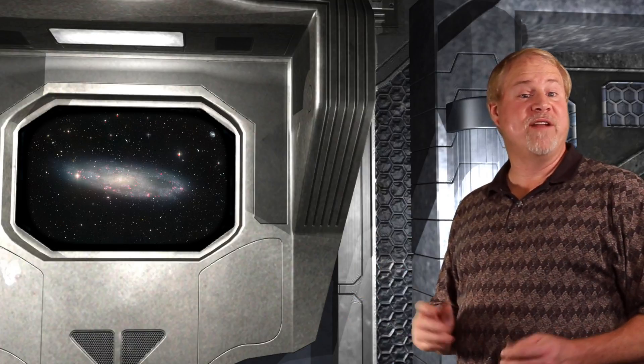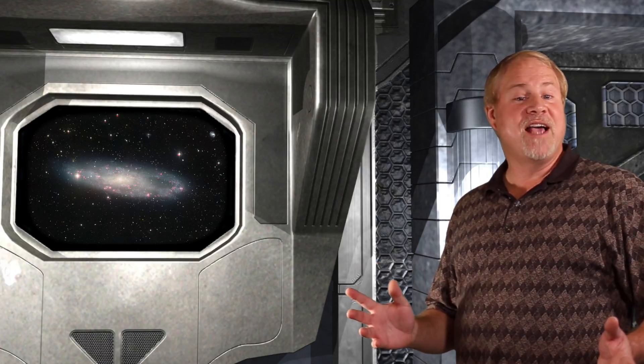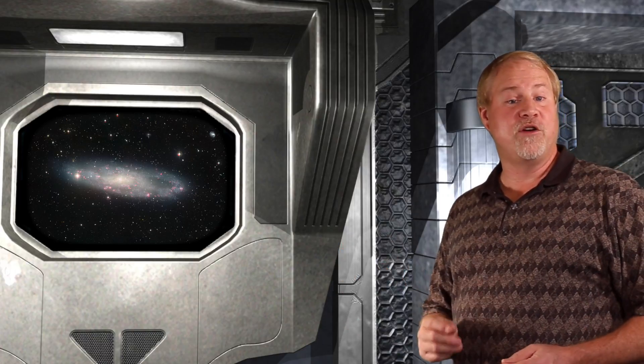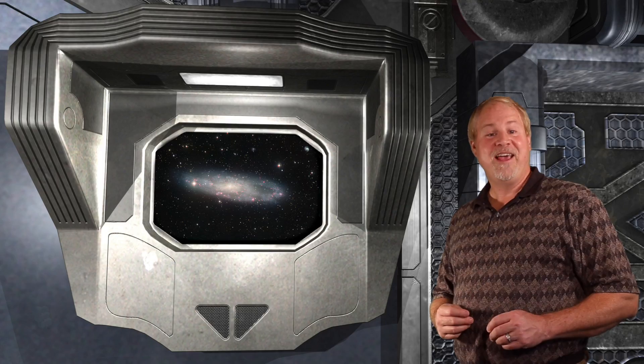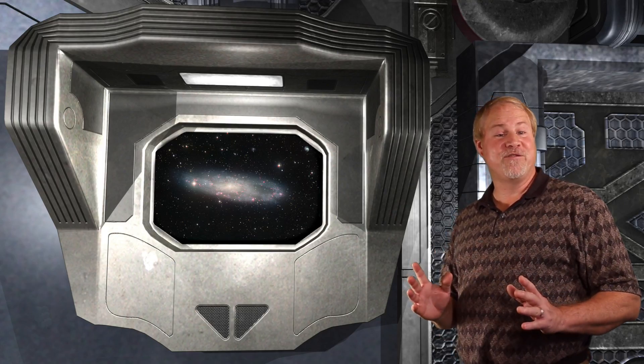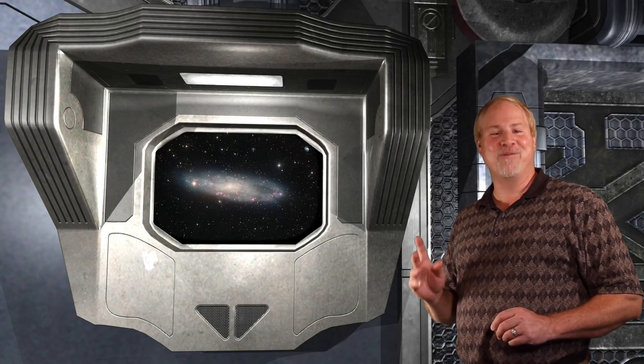NGC 247 is one of several galaxies that are gravitationally bound to the Sculptor galaxy. These galaxies form a small core in the center of the Sculptor group, which is one of the nearest groups of galaxies to the Milky Way. The distance to NGC 247 was recently confirmed in 2011 to be 11.1 million light years away from Earth.